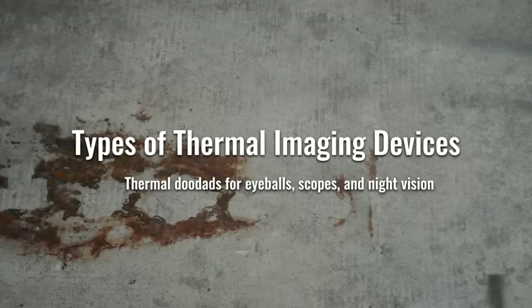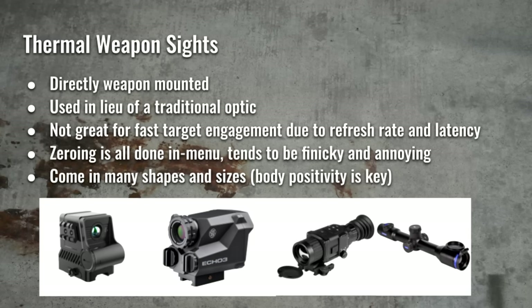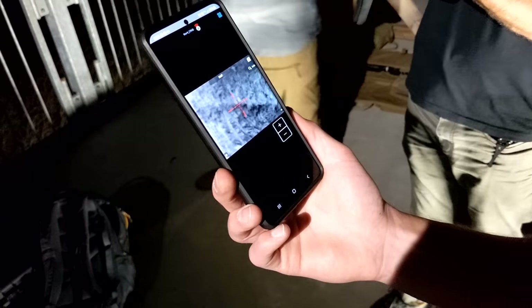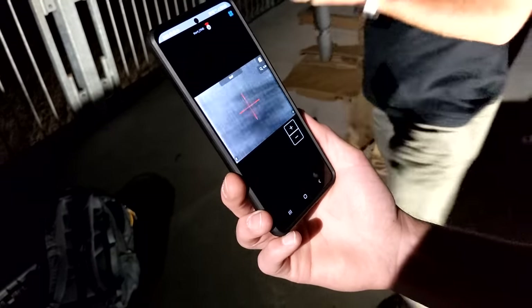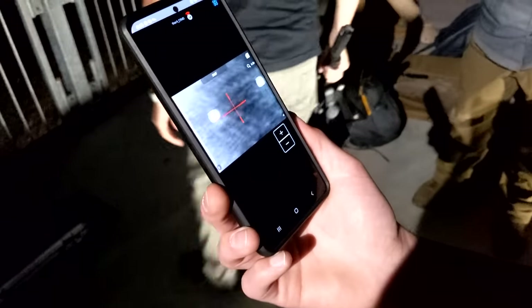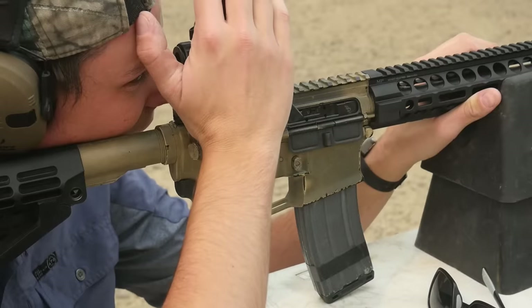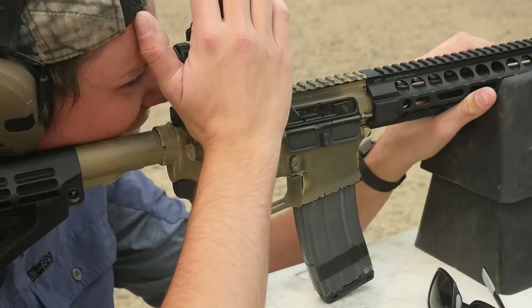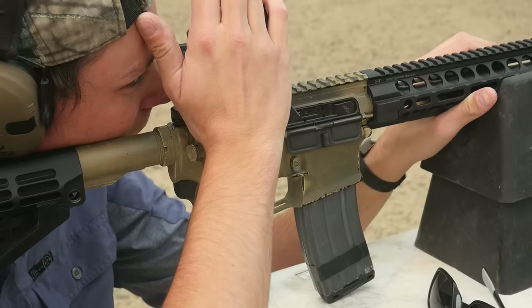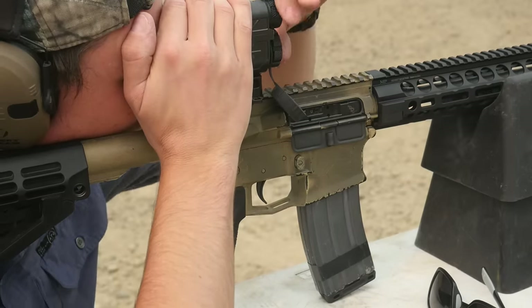Thermals come in many different form factors. One is dedicated thermal scopes, or thermal weapon sights. These can be magnified or unmagnified, but even the magnified ones typically have a low maximum magnification relative to a traditional rifle scope. Thermal weapon sights have a steep learning curve because they have tons of menus to navigate in order to zero the device. A lot of them also go overboard with reticle selection since, being digital, they can project whatever reticle they want. Getting through the menus can be genuinely bewildering—you basically need an IT department to help you set up your thermals.